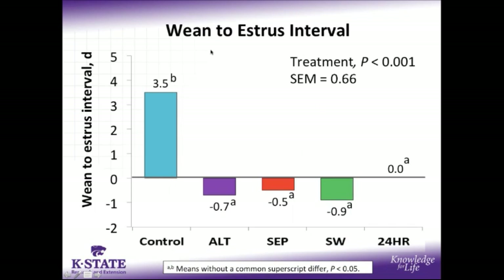When we look at when these sows were in estrus relative to weaning, our control sows had a significantly longer weaned-to-estrus interval than our reduced suckling treatments, but it was shorter than typically seen in commercial environments, and this may be influenced by the fact that they did receive boar exposure for 3 days prior to weaning, whereas the 4 reduced suckling treatments did not differ from each other.